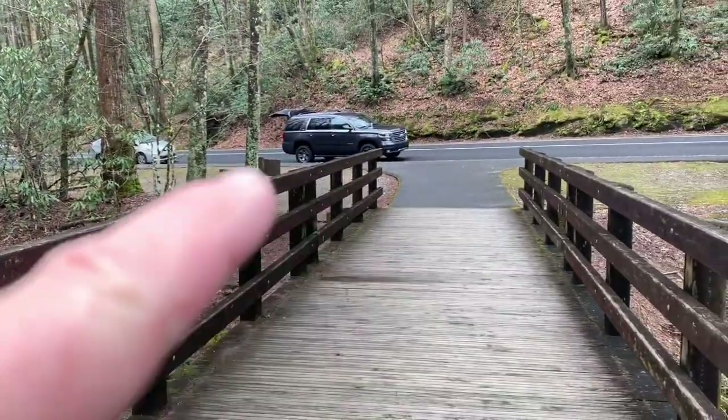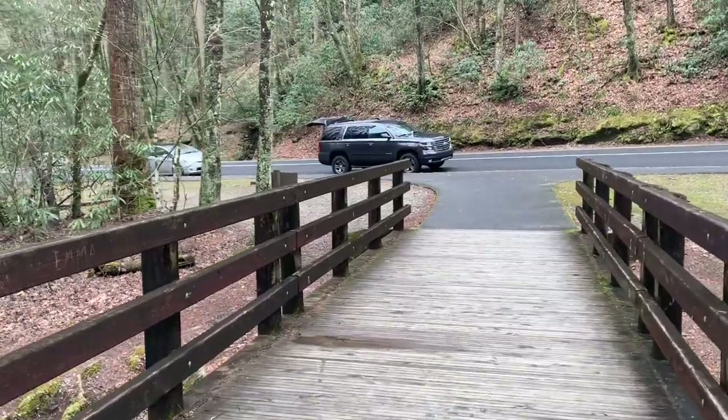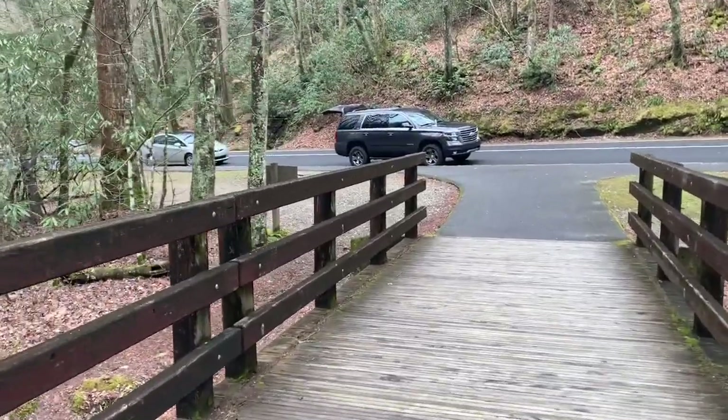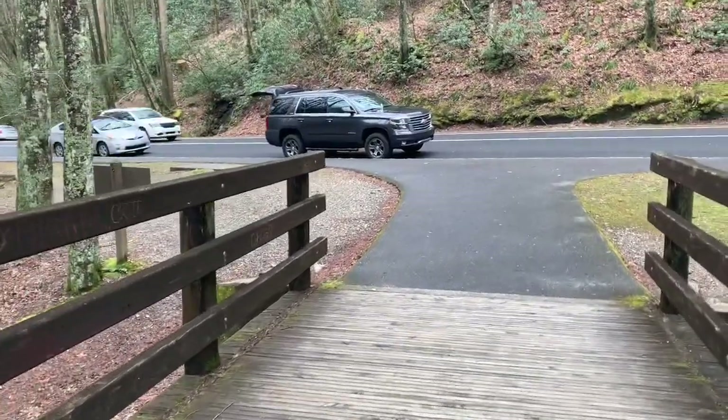So this is 441, about seven or eight miles north of Cherokee, North Carolina. If you take this road to the right it heads up to Newfound Gap, so I'm going to take a ride up there and see what's going on.